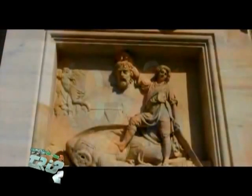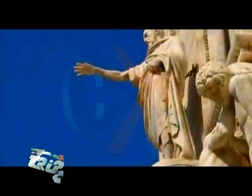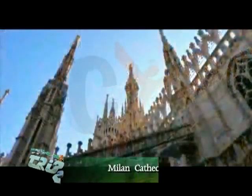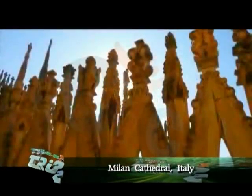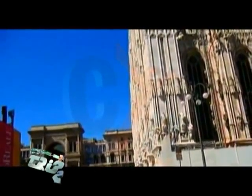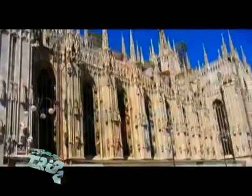The Duomo of Milan blurs the distinction between Gothic and Neo-Gothic, for the Gothic West Front was begun in 1660 and completed 200 years later. From the 1900s, some of the less Gothic details of the façade were replaced in a true Gothic style, to designs of Giuseppe Brentano.